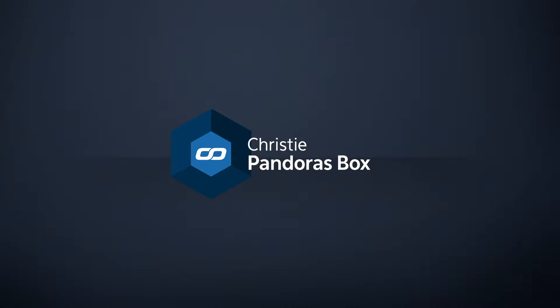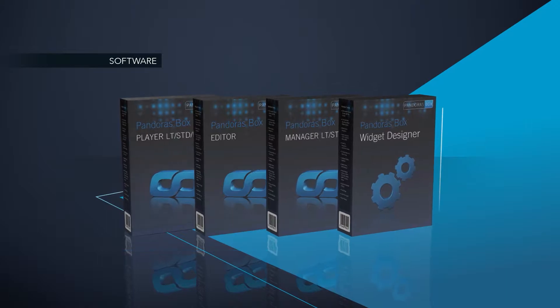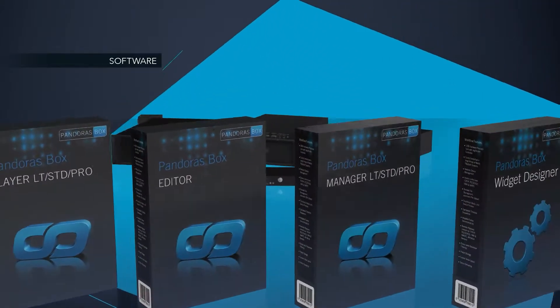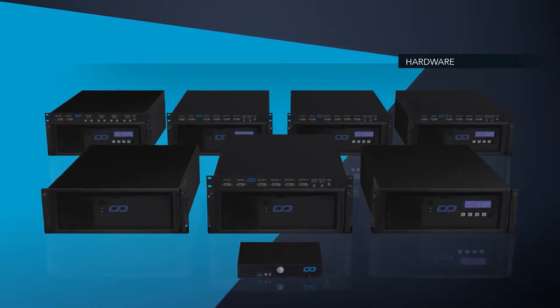What is Pandora's Box? Pandora's Box is a series of award-winning ProAV software and hardware tools for show control, projection mapping, image compositing, and interactive applications.